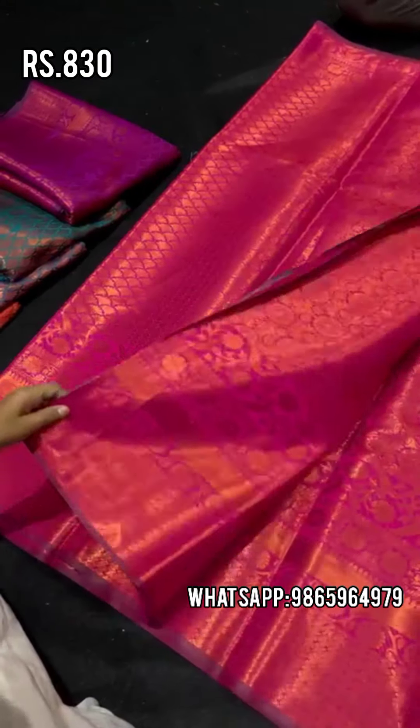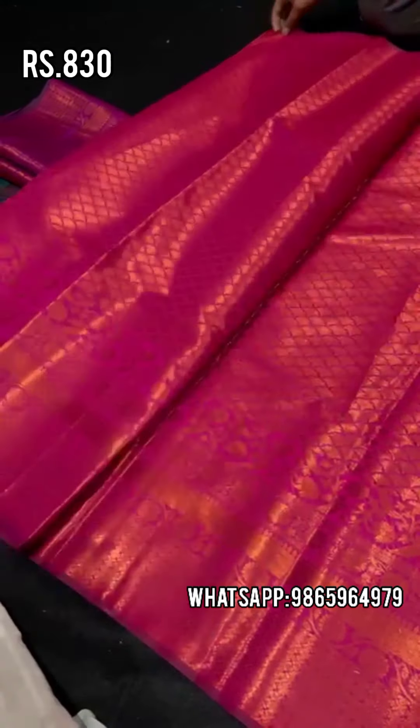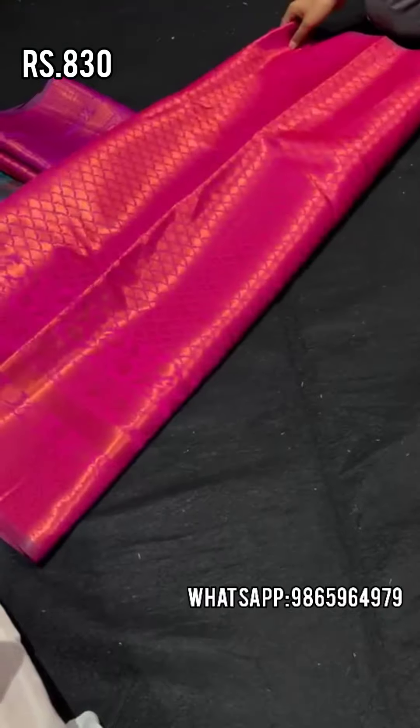It is in the 830 range. This is a saree full of glow — if you are going to a festival, you will get a great look.